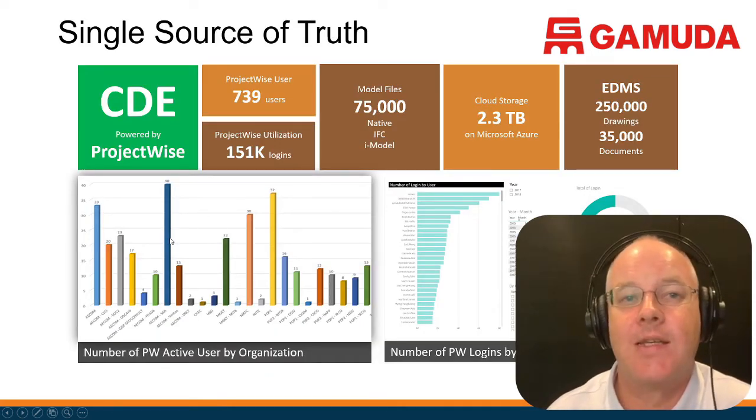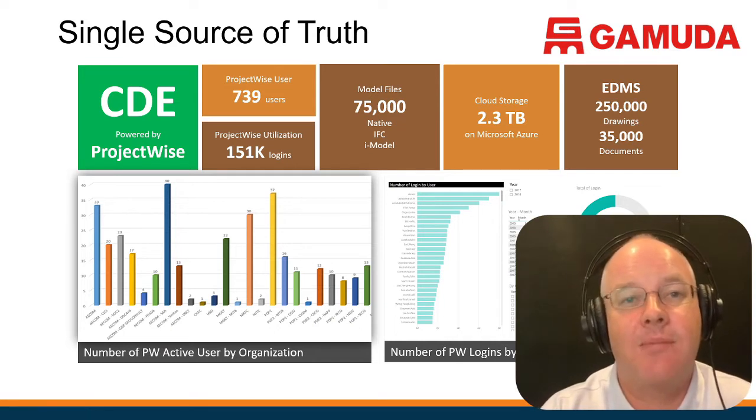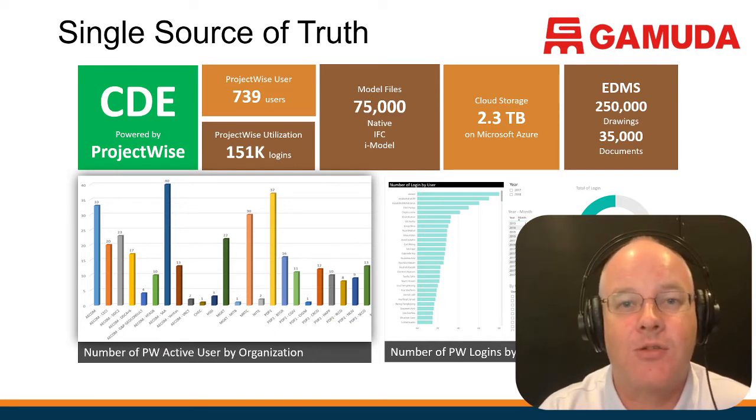The first thing you have to put in place is a very robust data management or project information management system — what we call the single source of truth, or a common data environment, CDE. On the MRT project we're using a system called ProjectWise. You could also use ViewpointProProjects or Aconex.